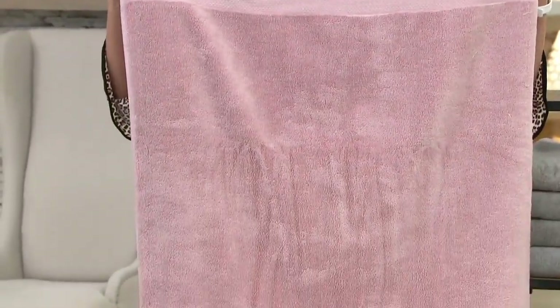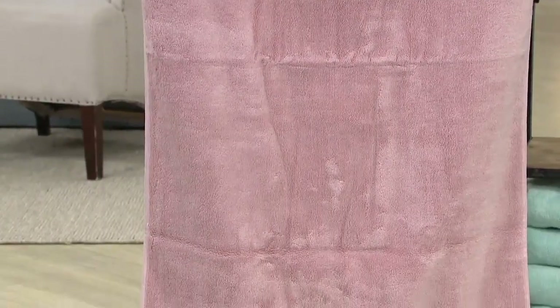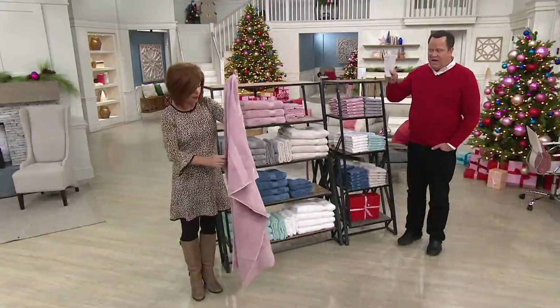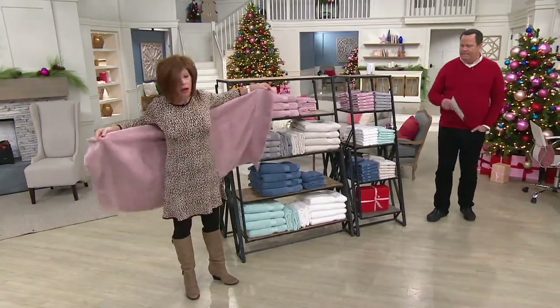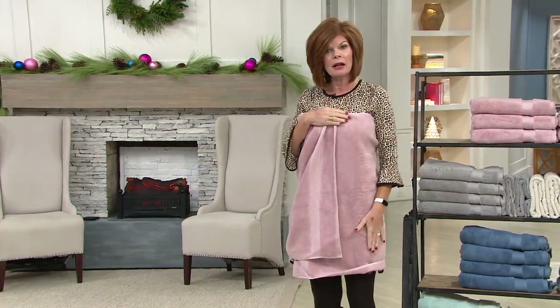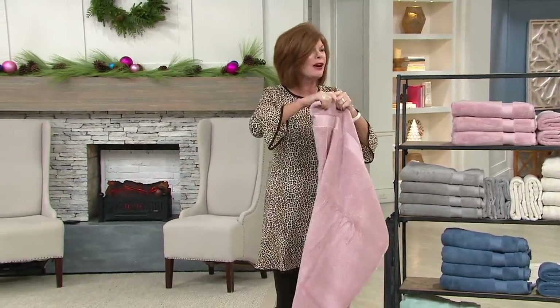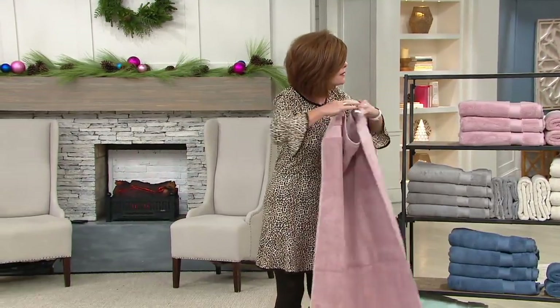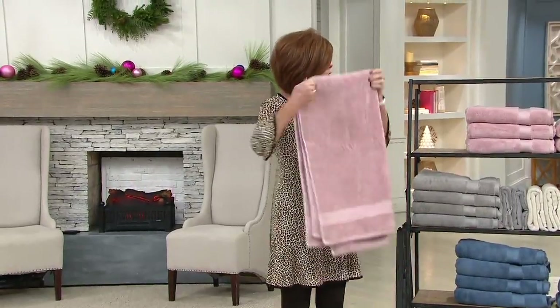We're going to deliver this straight to your doorstep. Six easy payments tonight. In case you're wondering if this bath towel is going to be big enough — yes. This is not a bath sheet, but it starts behaving like one. We do oversized dimensions on the towel alone and also on the hand towel and washcloth. We heard from a lot of you who said you don't use a lot of washcloths, so we put out a set without washcloths. If you want washcloths, you can buy them separately.